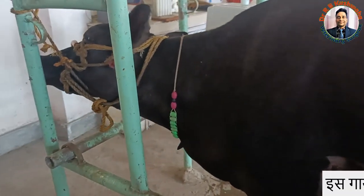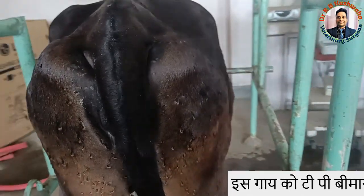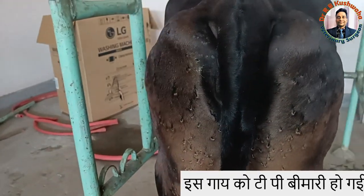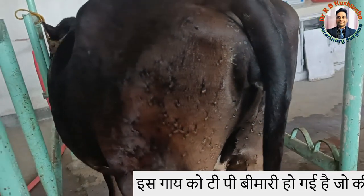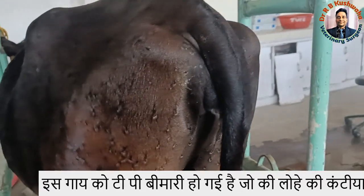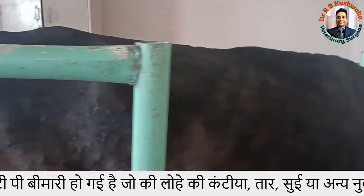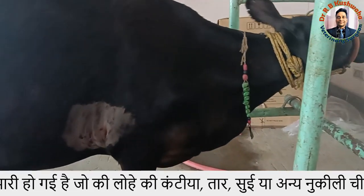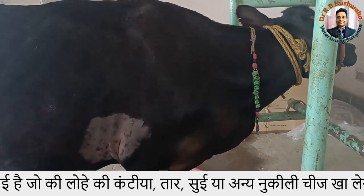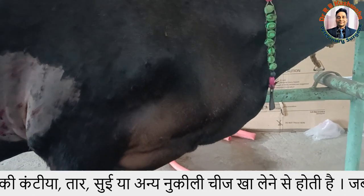This animal is at present eight months pregnant. Looking at the physical condition of the animal, you can see the marks of lumpy skin disease. When this animal was young, she suffered from LSD disease. She has now recovered, but the skin marks remain. This is the right side of the animal, and you can appreciate the brisket edema.